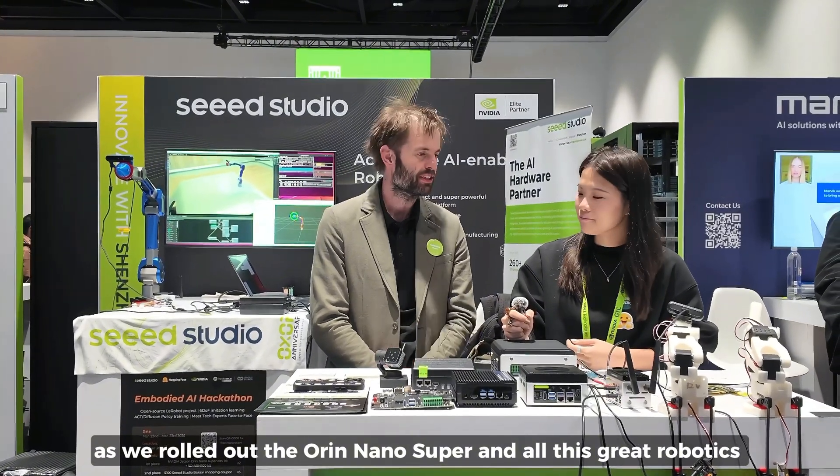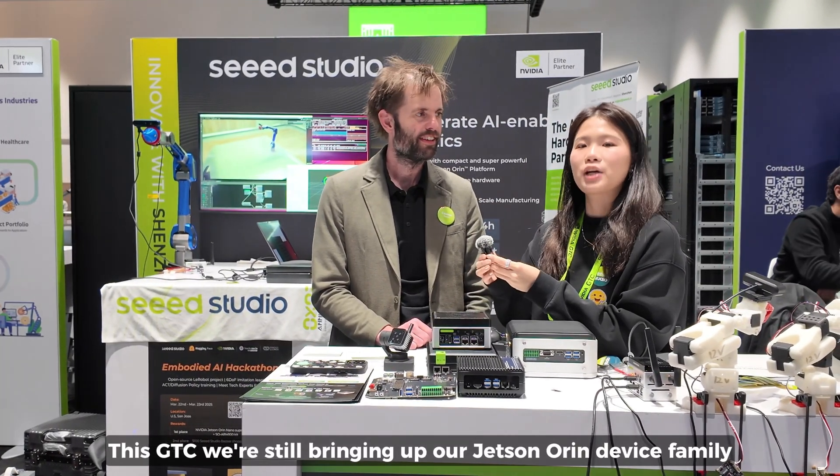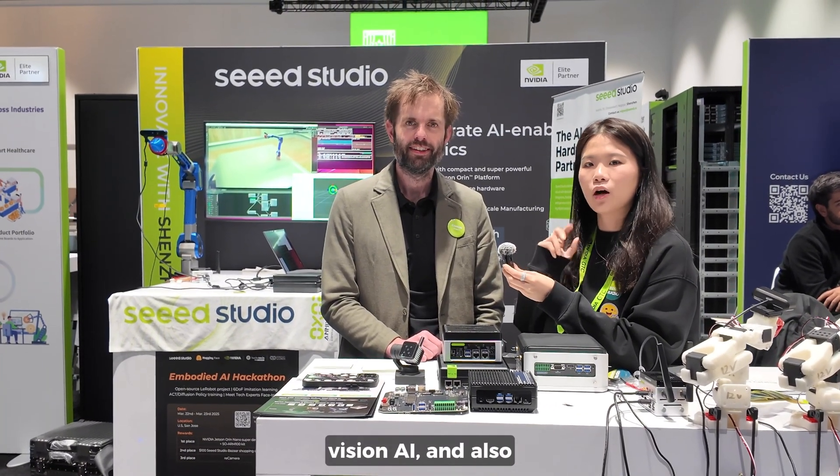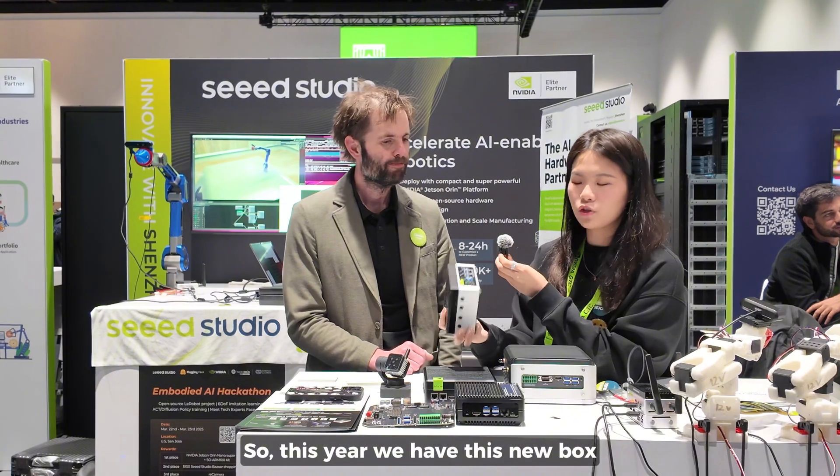And all this great robotics stuff. This year is much, much busier than last year. And this GTC, we're still bringing up our Jetson Orin device family. This device is for edge AI, vision AI. And also we have a couple of new devices, mainly for robotics applications. So this year we have this new bus.